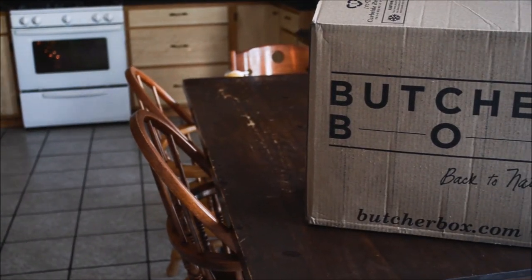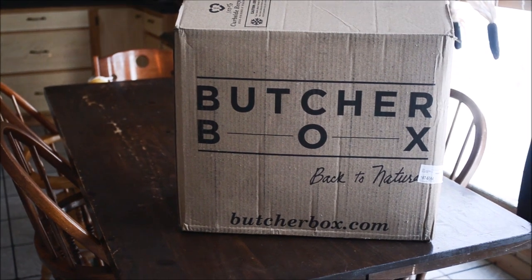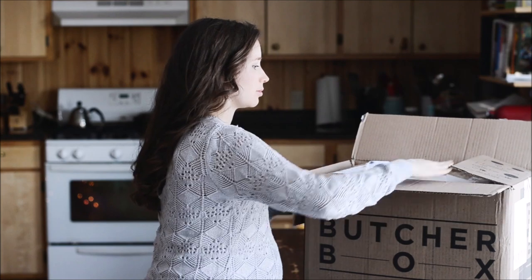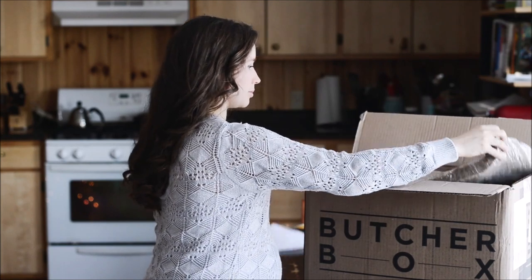In case you've never heard of it, ButcherBox is a monthly subscription service that delivers high quality meat right to your front door. No need to go searching all over town for a healthy source of protein that you can trust.